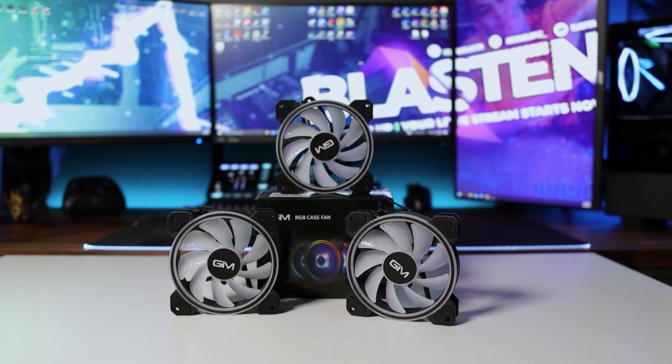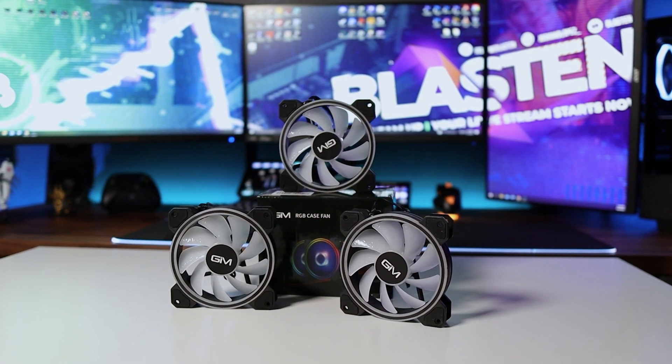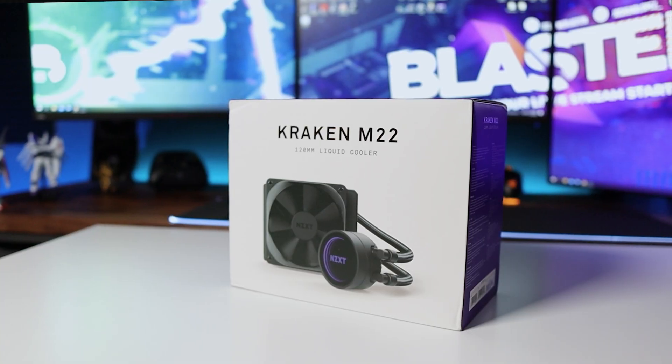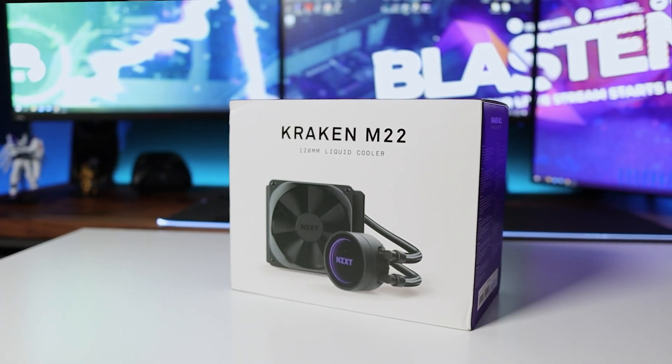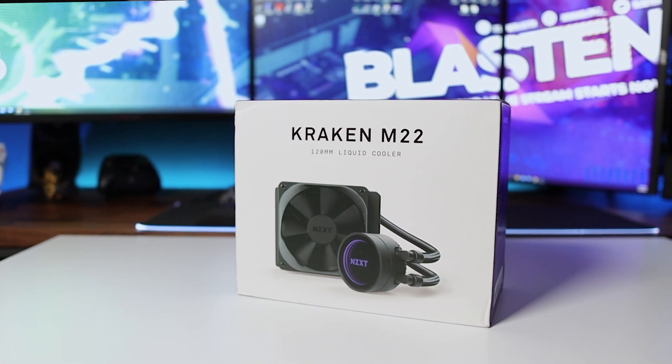As far as cooling, we will be replacing the case fans with some RGB fans made by GIM. This is the second build I've done with these fans, and I'm actually going to be doing a full review, so be subscribed so you don't miss that. For cooling on the CPU, we will be using the NZXT M22 AIO. This cooler is going to be perfect — we don't need anything over the top, it'll get the job done.